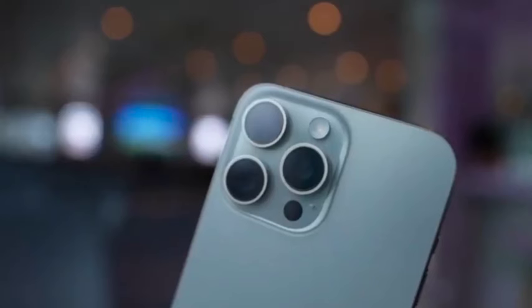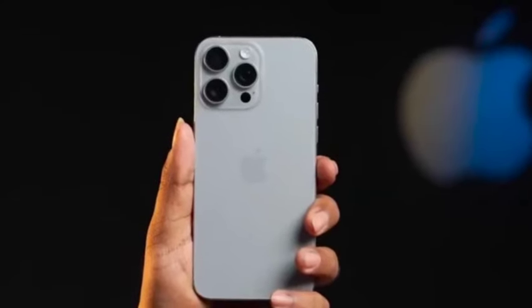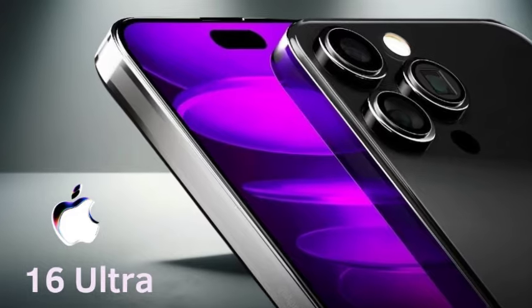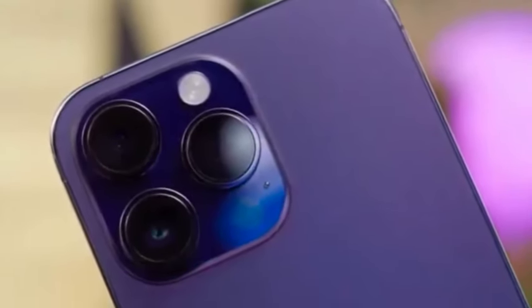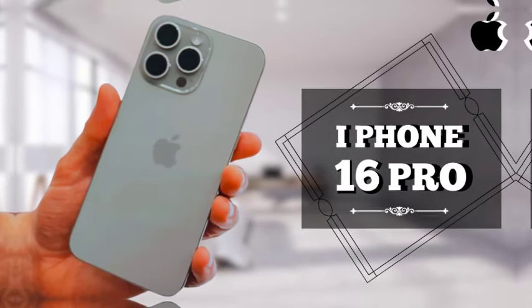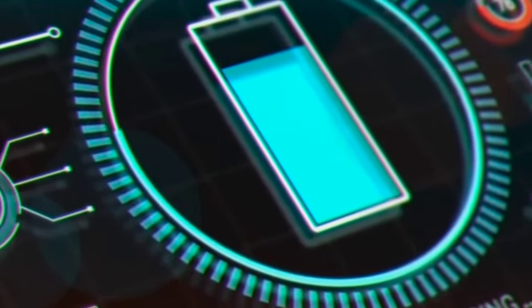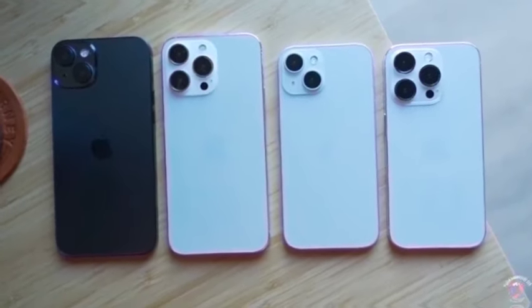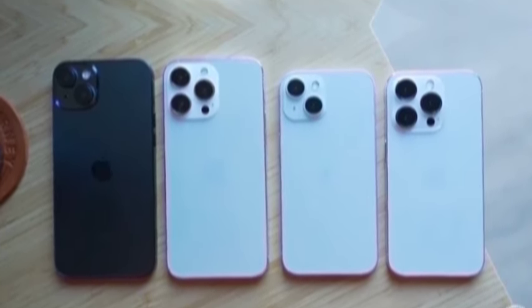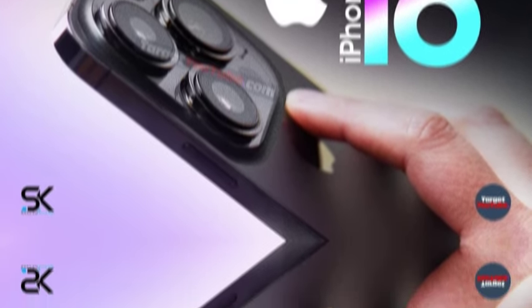During the September 10th event, Apple is likely to unveil a range of new products, including the iPhone 16 series, updated Apple Watch models, and the latest AirPods. This major event will highlight Apple's latest advancements across its product lines, showcasing new features and innovations aimed at enhancing the user experience. As the event approaches, the tech community is eagerly anticipating official announcements. The rumored launch date for the iPhone 16 series and the introduction of new Apple devices suggest a significant update to Apple's product offerings, and the event will provide clarity on these updates and offer a closer look at upcoming features and specifications.